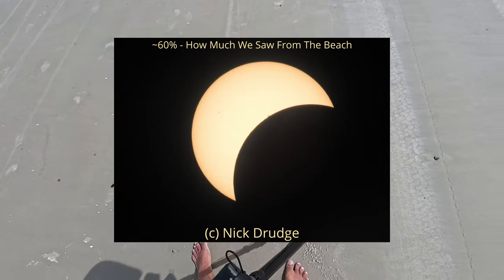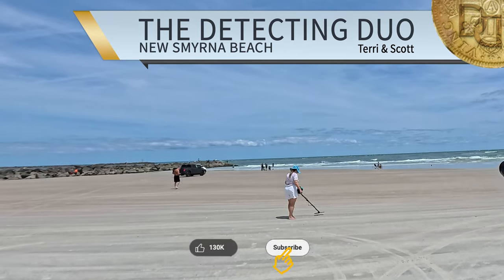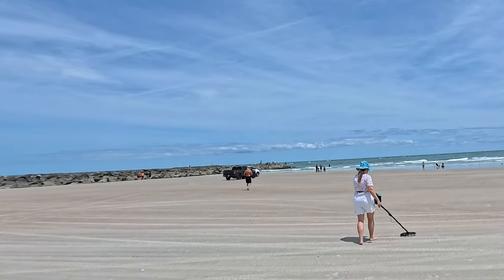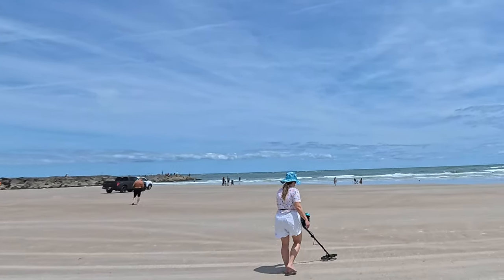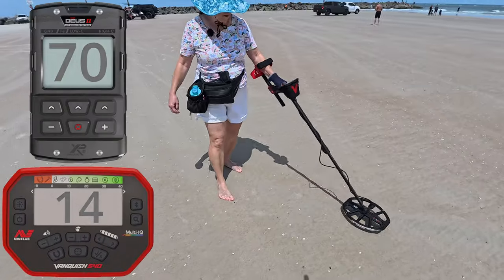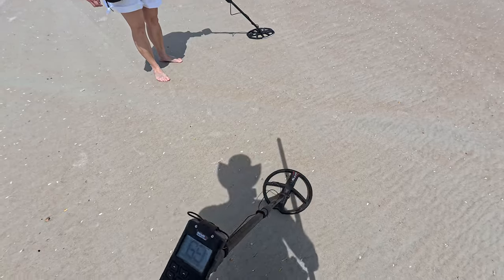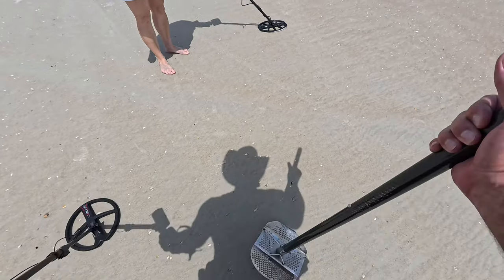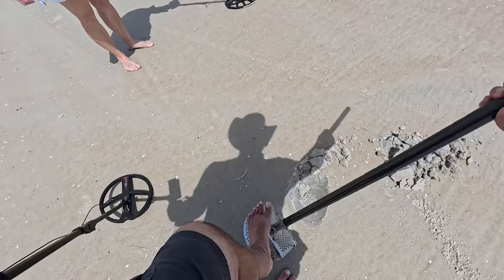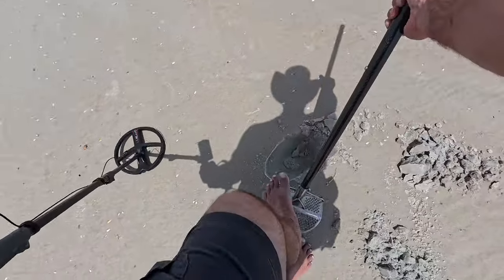The solar eclipse is now about 60%. We're all the way down to the inlet and I'll try a little metal detecting out here. Maybe we'll head back up where we were yesterday — we were doing quite well up there. We'll see if we can do anything down here while we've got a chance. We wanted to come down here; we haven't been down here in a while.